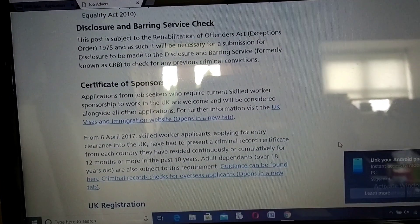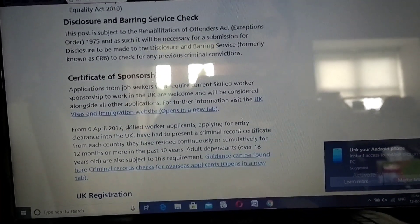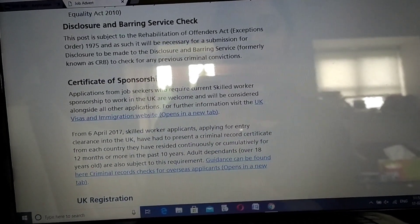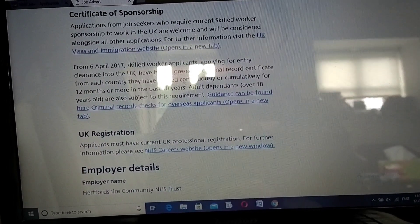Next is your certificate of sponsorship - this is very important to look at because you need to see if they are offering Tier 2 visas if you are coming from abroad. Check whether they are offering a certificate of sponsorship.